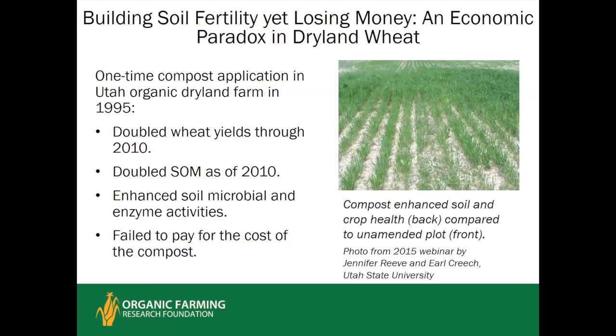An interesting paradox: a Utah State University study applied compost just one time at 22 tons of dry matter per acre — about an inch layer of manure-bedding compost with a C:N ratio of 20 — and then observed soil health and yields over 15 years. Yields were doubled throughout the period, and at the end the compost-treated plots had twice the organic matter and definitely higher soil microbial and enzyme activities than the unamended plots. Yet the direct yield benefits failed to completely pay for the cost of that one-time application.